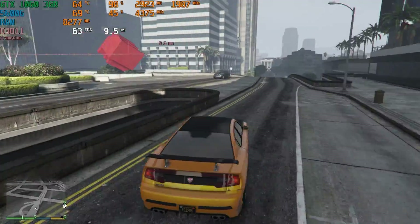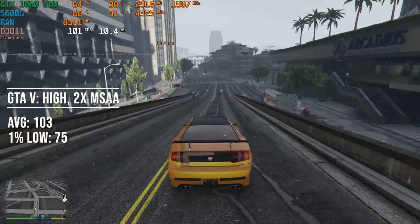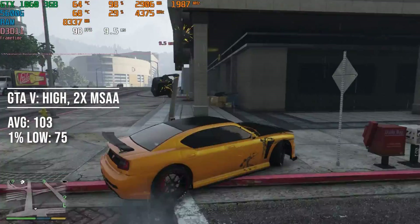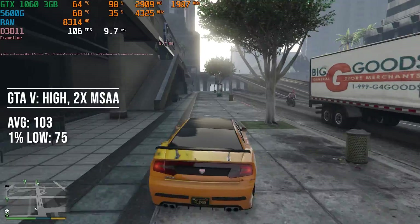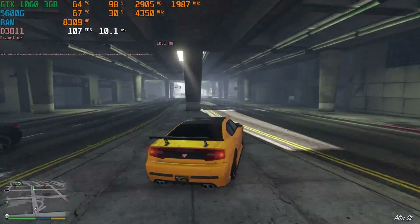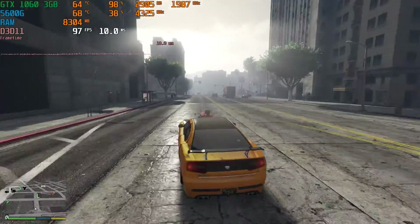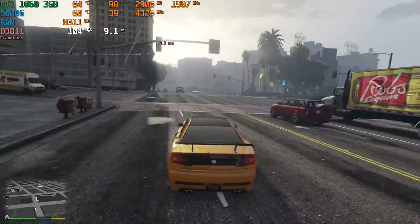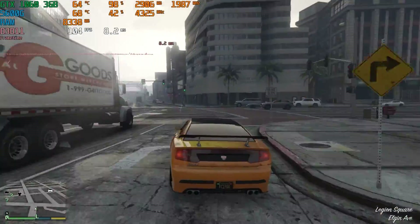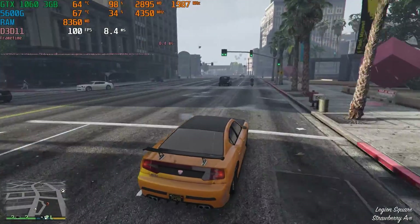GTA 5 is up next and it's still very popular nine years after launch. It runs very well with a 3GB card since the main GPUs at the time had around 2GB of VRAM. With 103 FPS average and a 75 FPS 1% low on High preset with 2x MSAA, the GTX 1060 3GB kills it here — great performance.